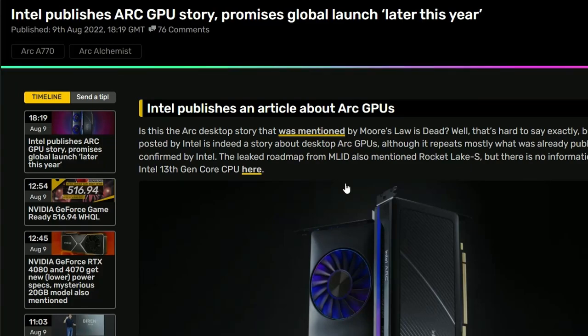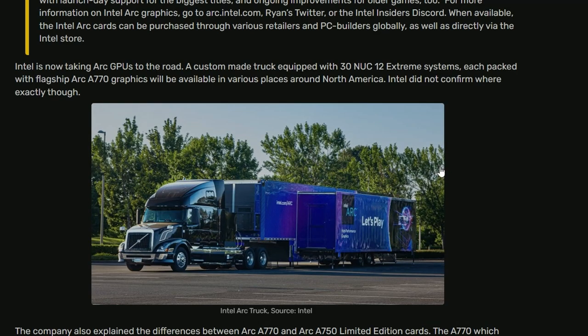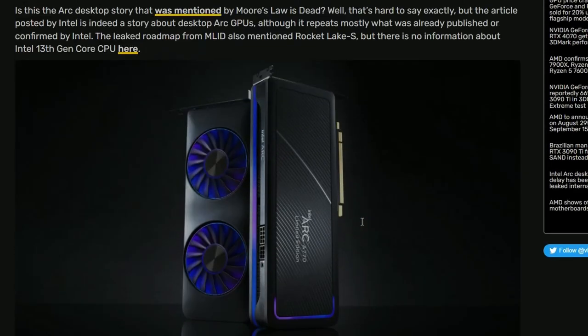Intel is publishing the Arc GPU story and they're promising to launch their whole Arc lineup globally later this year. Intel is preparing their Arc truck as a sign of things to come. They have to launch it soon — otherwise there's no point, and they won't capture any market share.